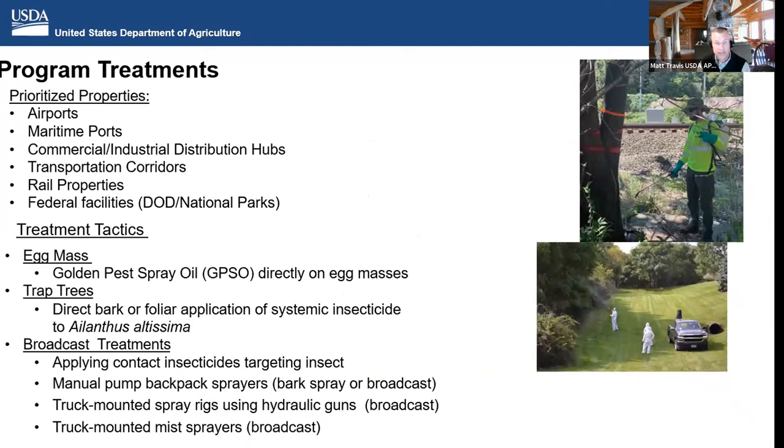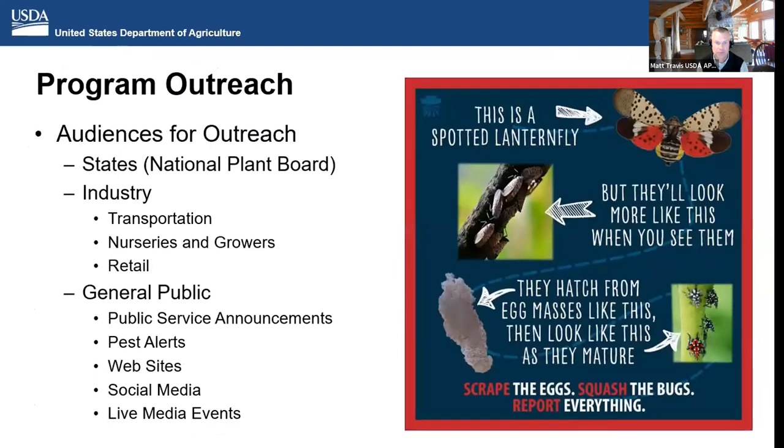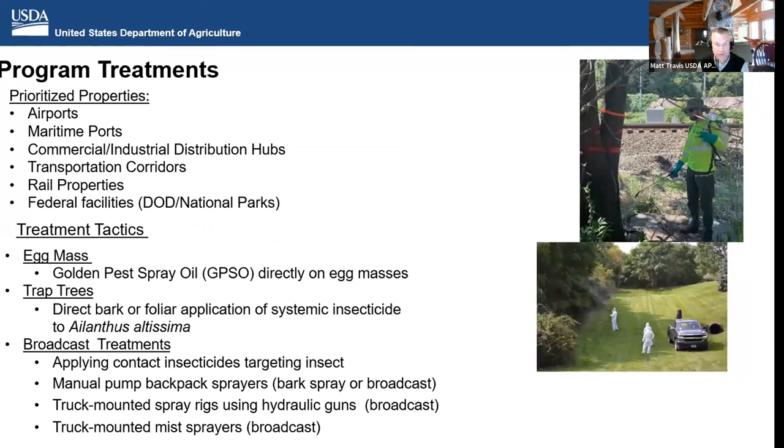One of the other areas we're very engaged in is program treatments, focusing on priority properties and high-risk pathways. We look at various treatment tactics and work with collaborators to find what's most effective. The first is egg mass treatments with golden pest spray oil applied directly on egg masses. We started last November — November 2021 — treating egg masses on the trunks of trees so they are not viable, reducing the population. We pick up those treatments again in the spring.